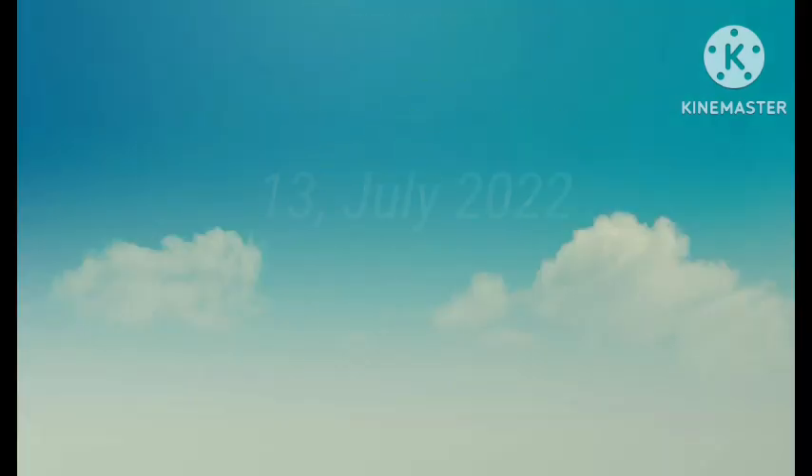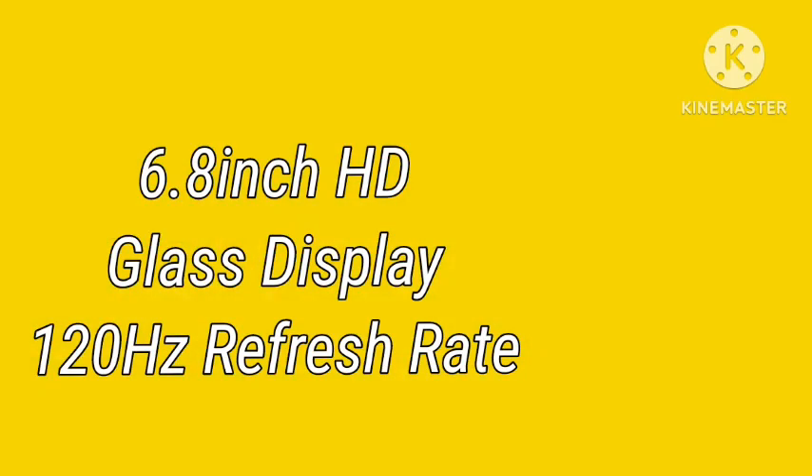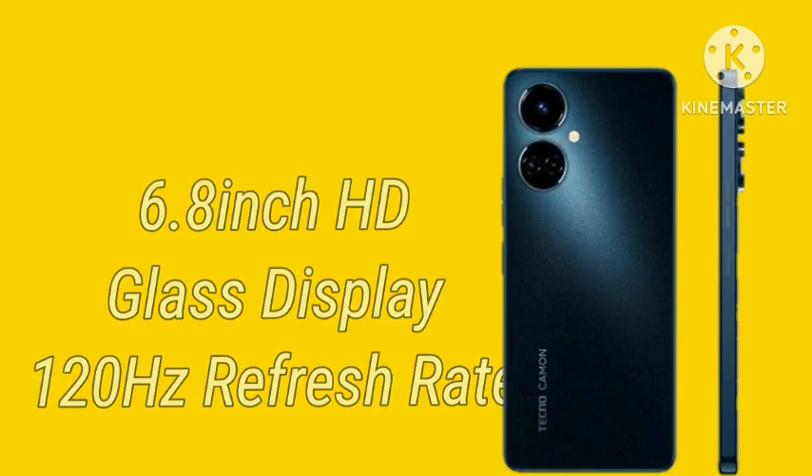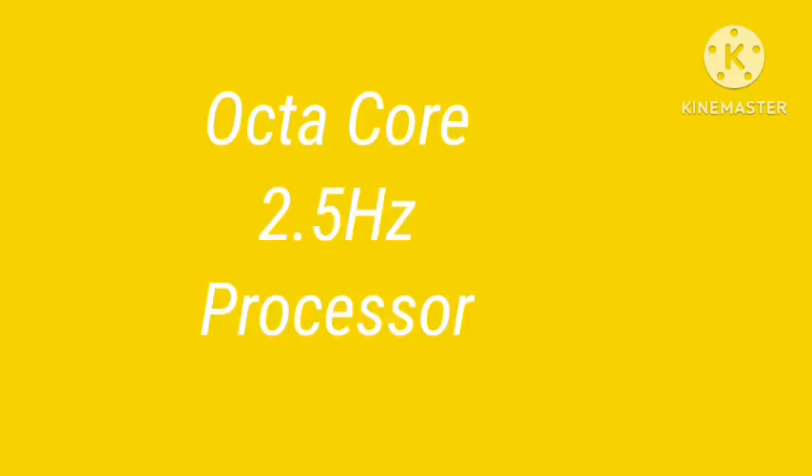This phone features a 6.8-inch HD class display with up to 120Hz refresh rate. The Tecno Camon 19 is powered by an octa-core 2.5GHz processor.